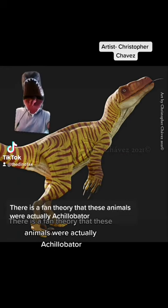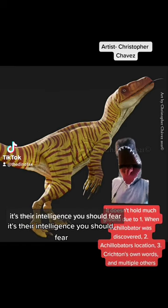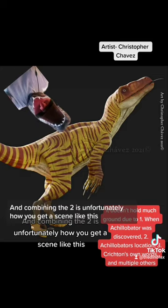There is a fan theory that these animals were actually Achillobator and not Velociraptor, but that theory doesn't hold much ground. But no matter what you think they are, it's their intelligence you should fear — and their bite, since they can chew through metal bars.